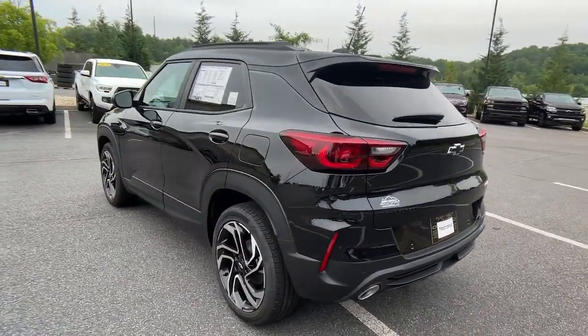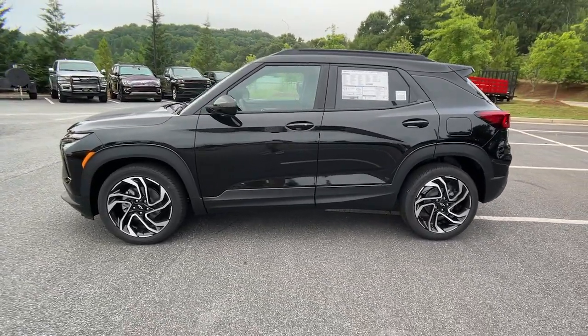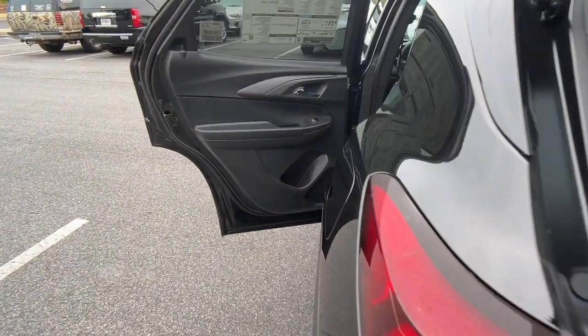Options like available all-wheel drive let you make this sprightly subcompact crossover all your own. The following are some of this vehicle's highlighted options: turbocharged engine.